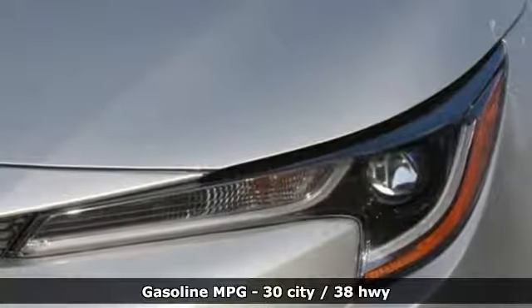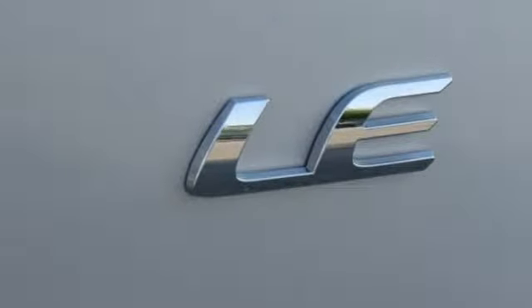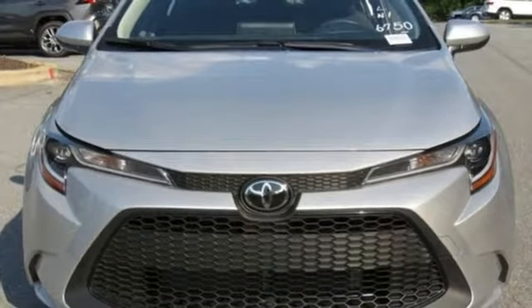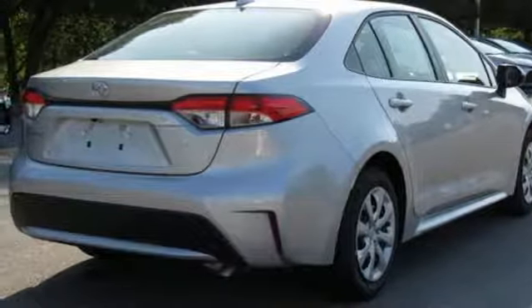Smart device navigation, power heated mirrors, manual tilting steering column, configurable instrument gauges, Wi-Fi hotspot, manual telescoping steering column, inline four-cylinder engine, gas pressurized shocks, and continuously variable automatic transmission.